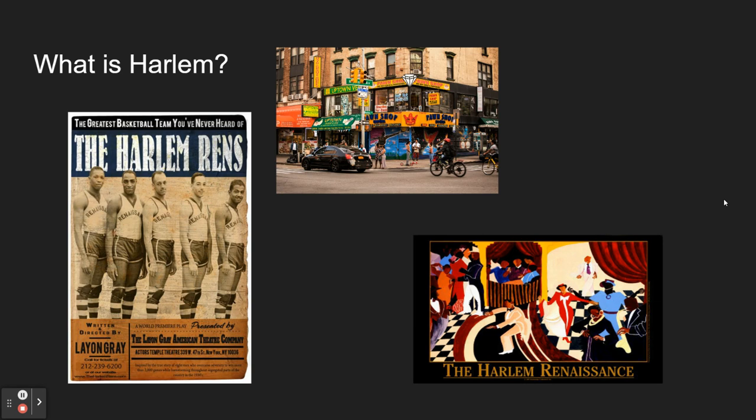Harlem would gain the name 'the Black Mecca,' allowing African American migrants to move to an area where they could be surrounded by those they considered brothers and sisters, and live a better life — whether they were educated, talented, or athletic. The culture behind Harlem has only increased the Black migration, and the historical culture it holds will never leave.